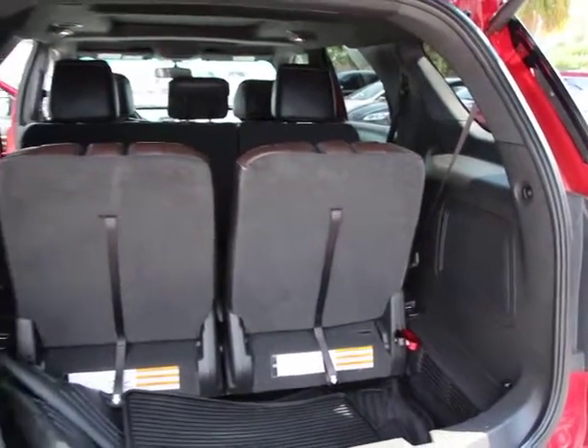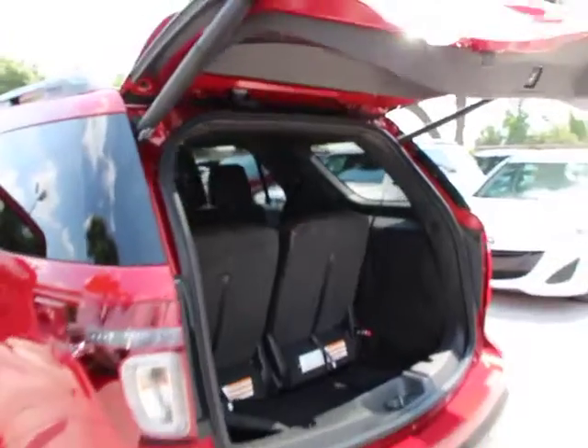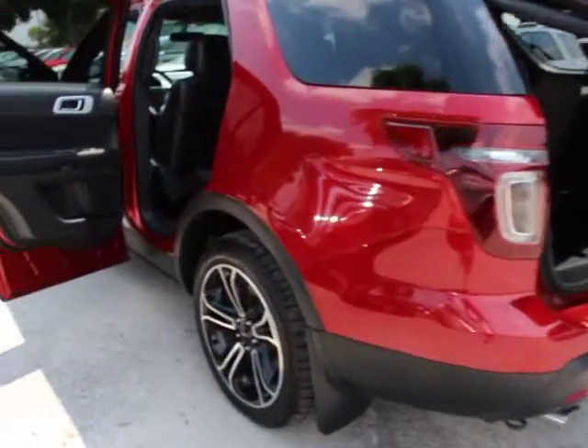Navigation system, traction control, power lift gate, remote engine start, dual airbags, power steering, four-wheel disc brakes, universal garage door opener, power windows, electronic stability control.